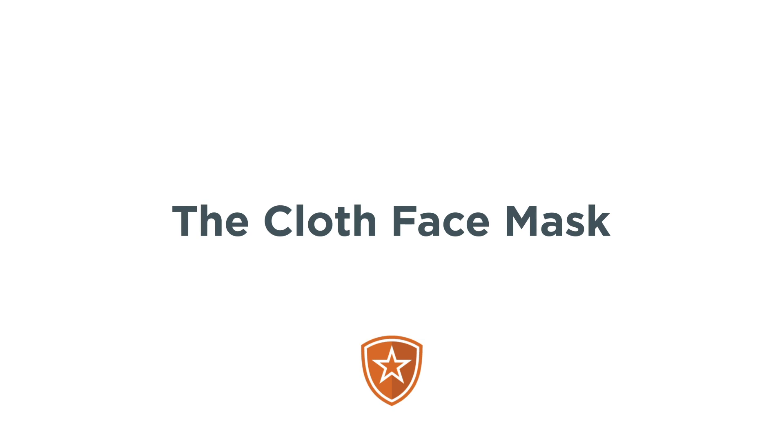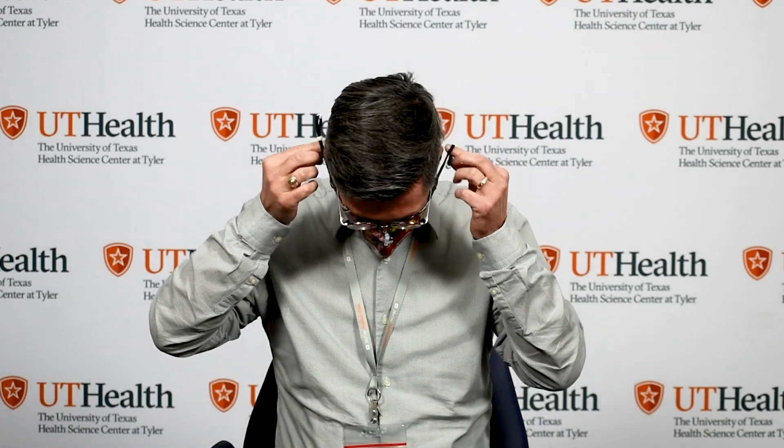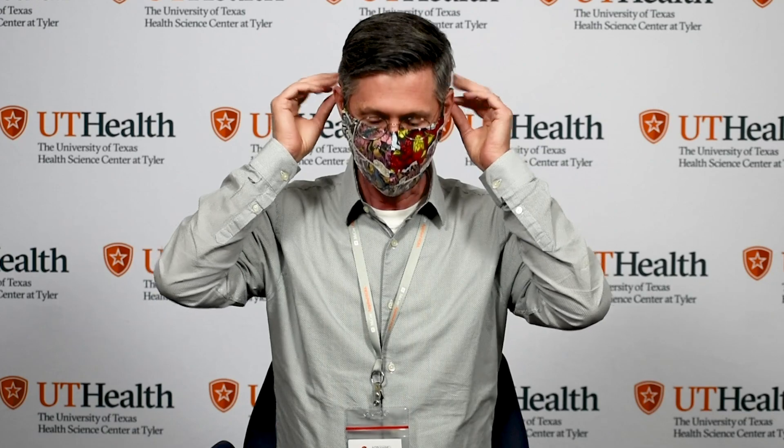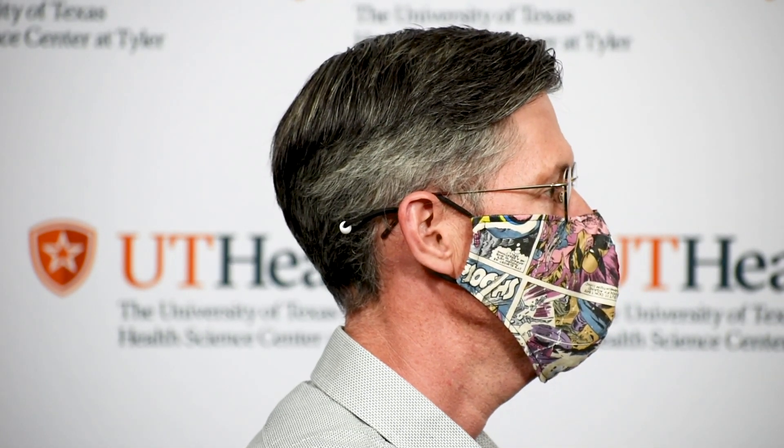The cloth face mask. Cloth face masks are generally loose-fitting homemade masks that are unable to be tested or approved. They are currently recommended by the CDC for everyone to wear in public settings — examples are pharmacies, grocery stores, or hardware stores. The main purpose of the cloth mask is to act as a barrier against larger droplets formed from laughing, coughing, or sneezing.